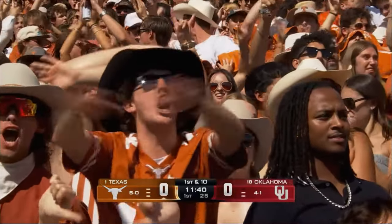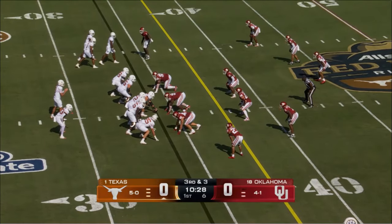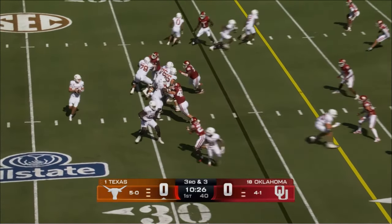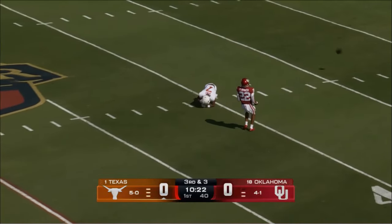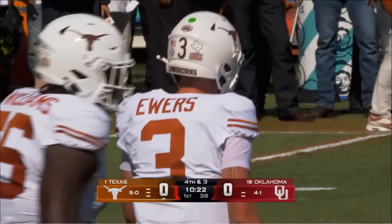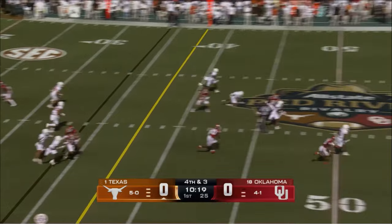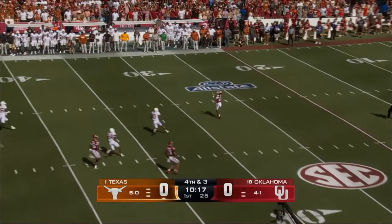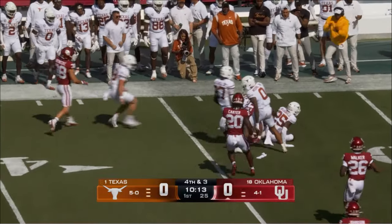Talked about opportunities. Oklahoma brings some late pressure. Ewers again down the middle and that's another bad throw — he had Isaiah Bond wide open that time. So two downfield shots and the true freshman out with an ankle injury. The first punt is not a pretty one and Peyton Bowen takes it on the run for Oklahoma and it'll be tackled at the 34.